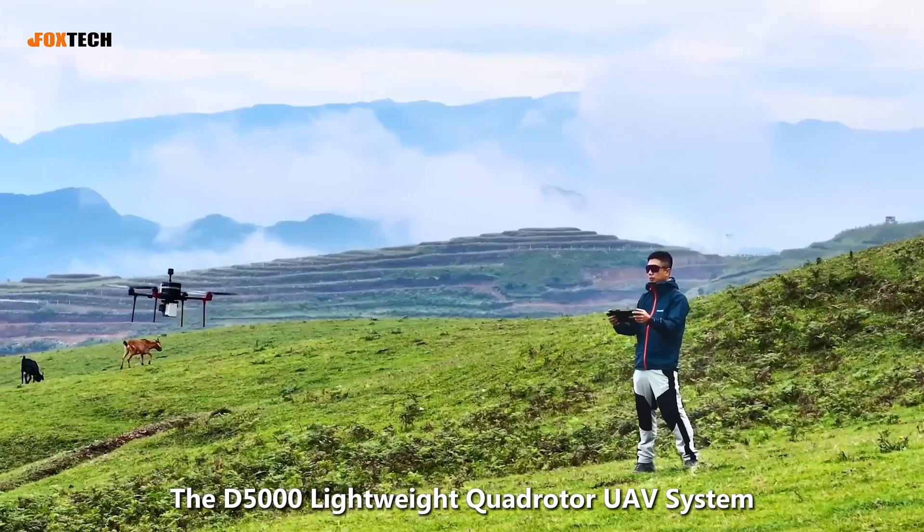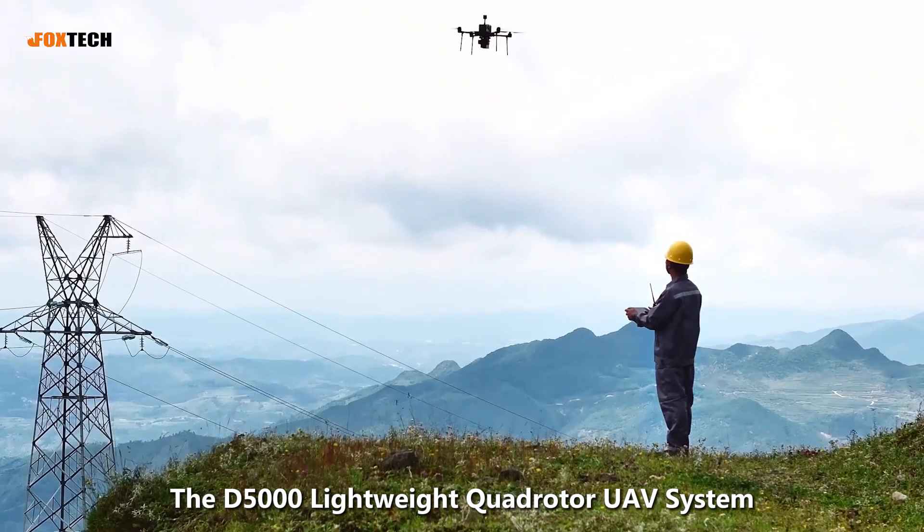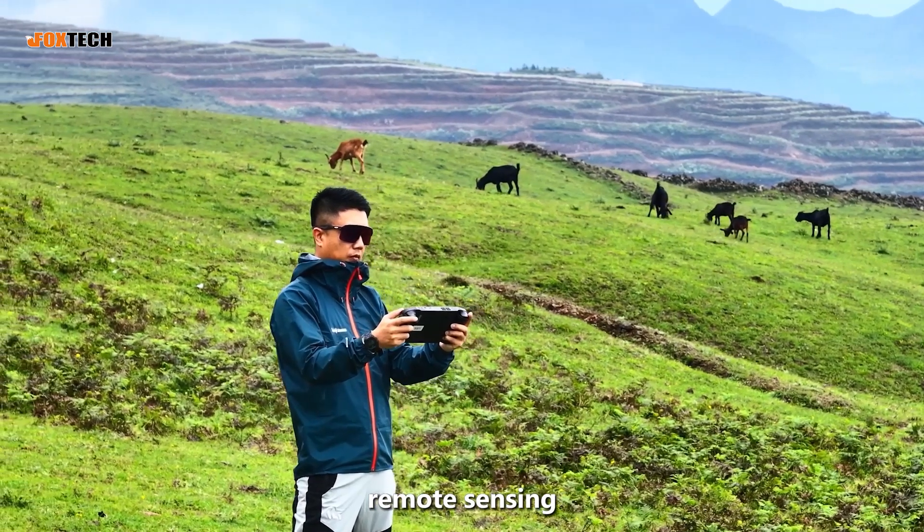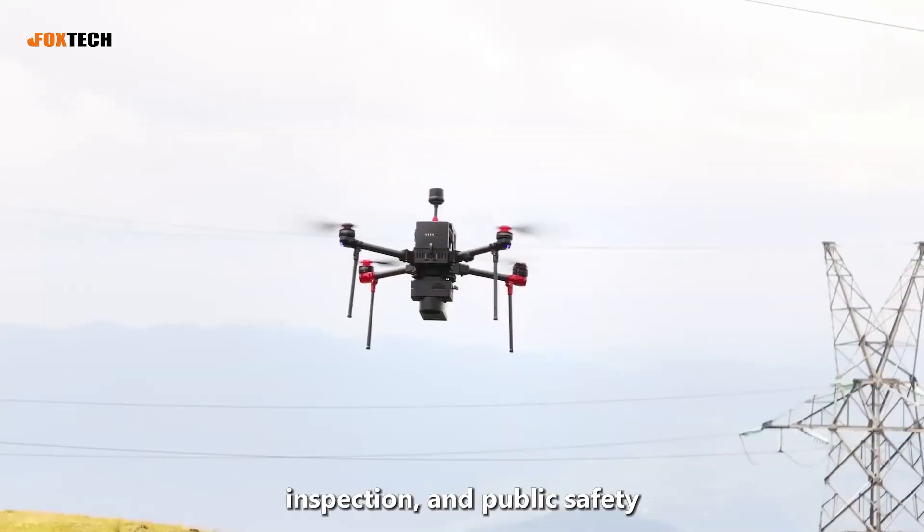The D5000 Lightweight Quad Rotor UAV System is specially designed for applications in industries such as surveying, remote sensing, inspection, and public safety.